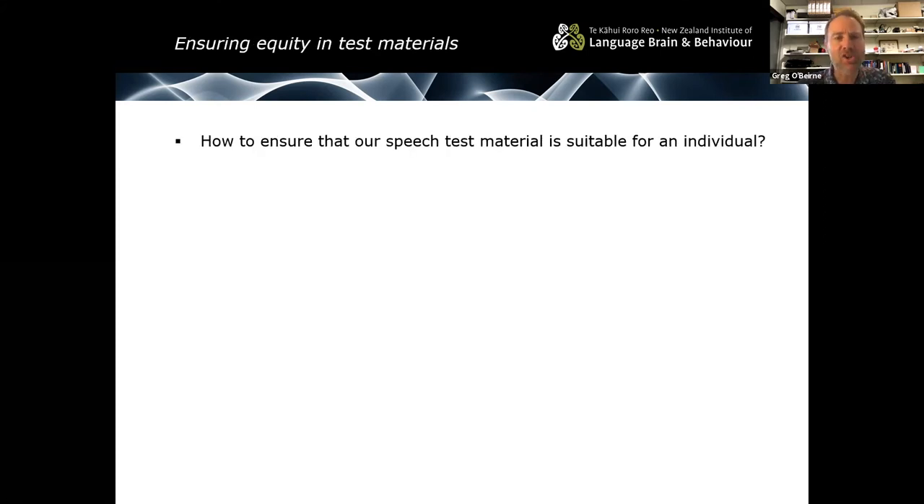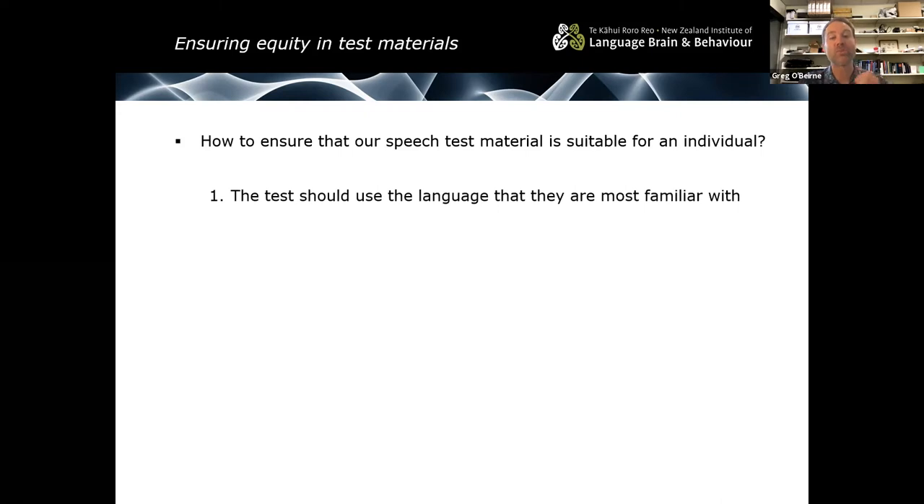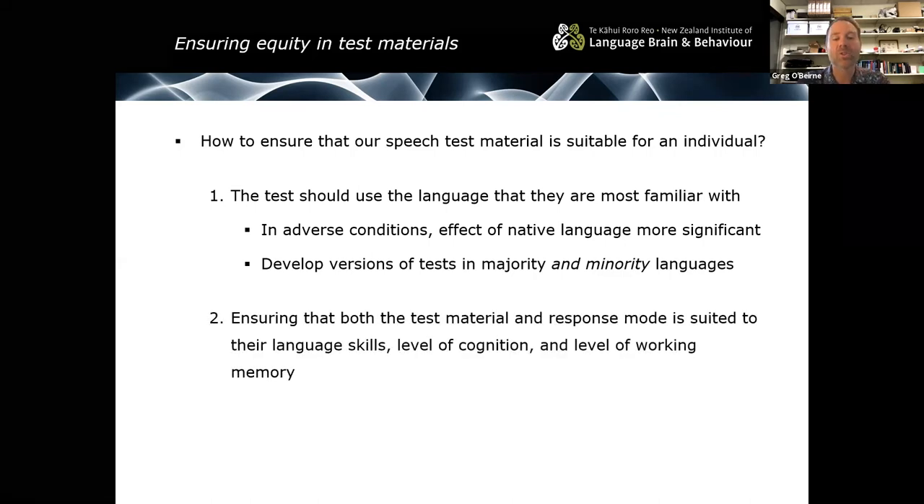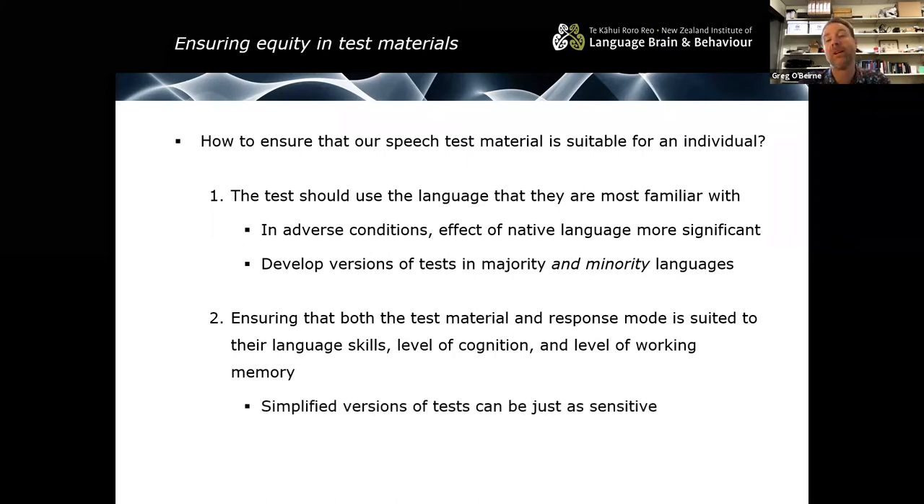To ensure test material is suitable for an individual: first, we should test people in the language they are most familiar with, because in adverse conditions like noise, the effect of native language becomes more significant. It's important to develop versions not only in majority languages but also in minority languages. We also need to ensure that both the test material and response mode are suited to the language skills, cognition level, and working memory of our participants. Simplified versions of tests can often be just as sensitive, and open set response mode may have advantages over closed set response mode.